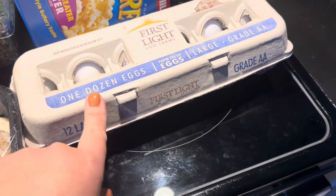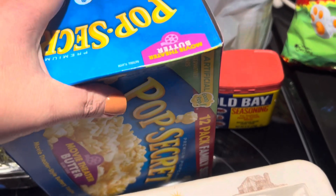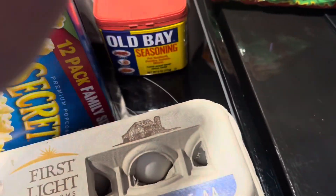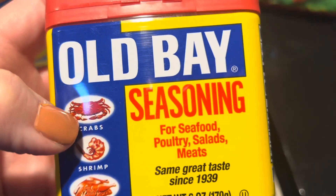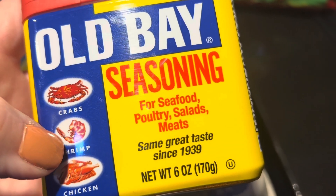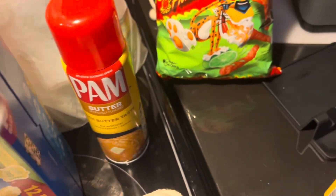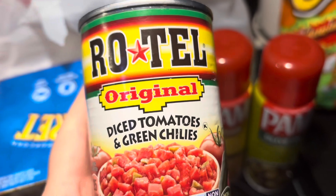Of course we needed some more eggs because I made a dozen boiled eggs. Ken got some more popcorn — we love to have popcorn at least four or five times a week. He decided to try this Old Bay seasoning, which is apparently great for crabs, shrimp, and chicken — we'll be using it on chicken for sure. He also got a couple of things of spray: a butter and an olive oil spray.